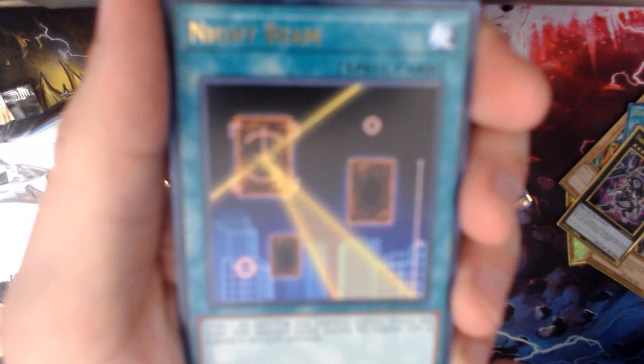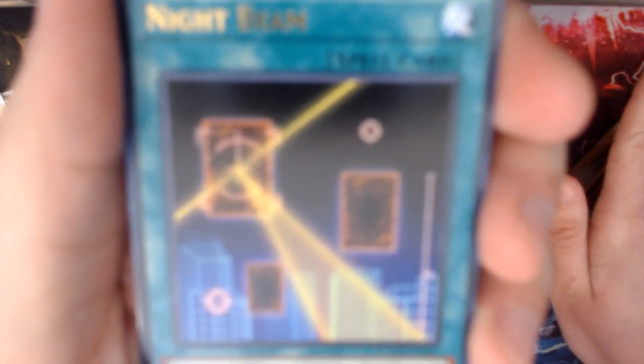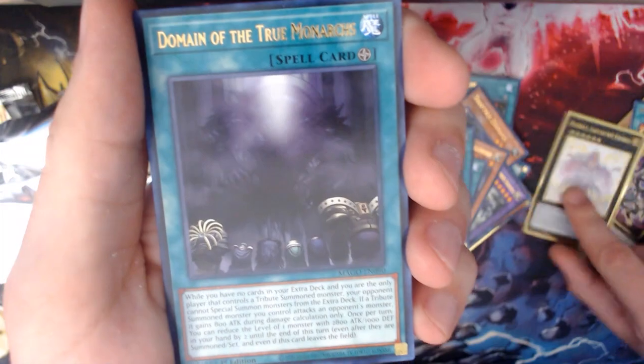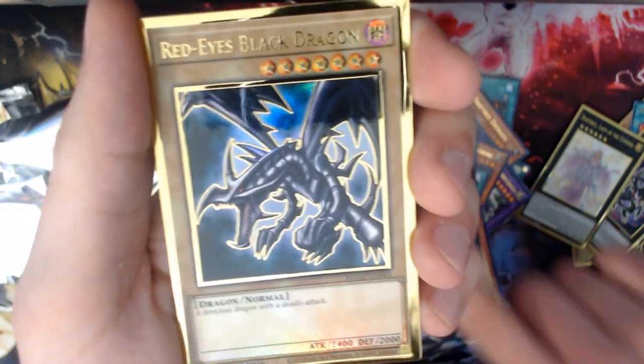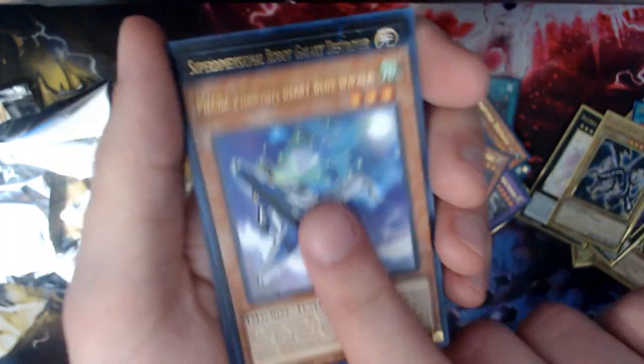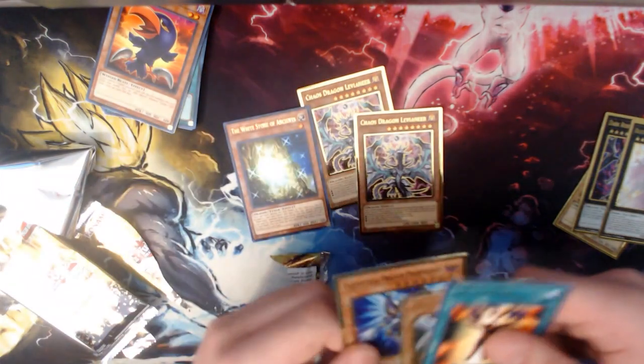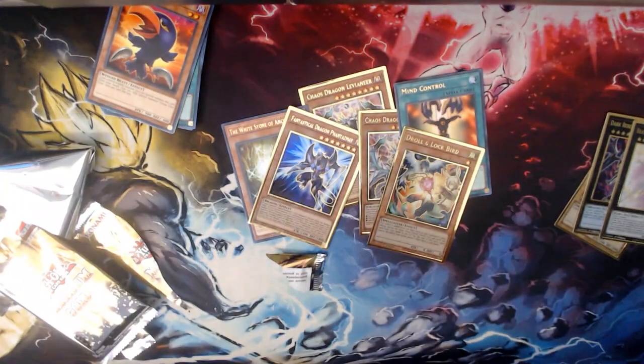Alright, last pack. We got Night Beam. I'd really like to get a White Stone of Legend in this pack if possible. Beatrice — nice, BA support. Domain. Red Eyes! Phantom Beast, and Moptis Prime. Alright, so we actually got some decent stuff out of this — better than what I was expecting, to be honest. This is actually my third Red Eyes too, which is kind of funny. We can use the Chaos Dragon Levianeer, the White Stone, probably the Mind Control, and the hand traps. I'll meet you back on EDO Pro where we will go over the deck breakdown.